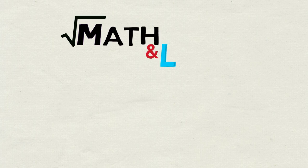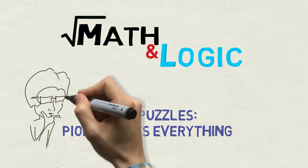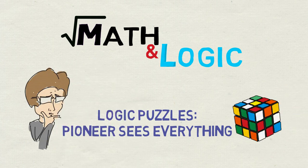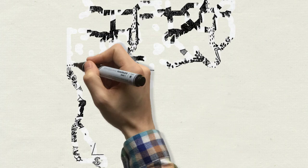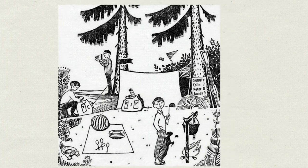Hi everyone! Welcome to Math & Logic. Today I will show you an awesome puzzle based on a decade-old picture. It was used to test the power of observation and deduction of scouts in the Soviet Union — they called them pioneers. Have a look at this picture showing tourists at their camp and try to answer all nine questions.